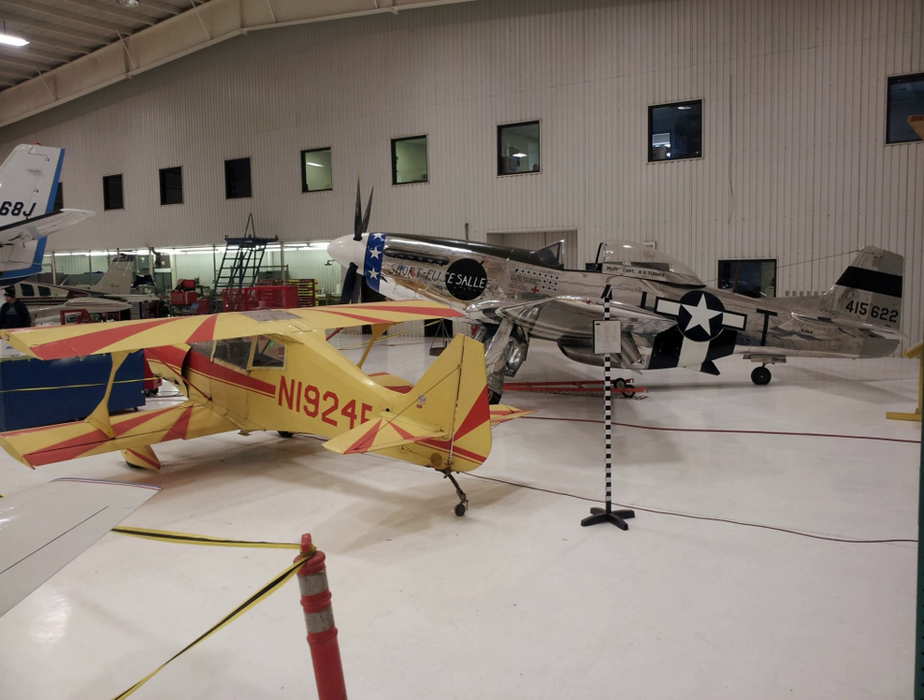The outdoor aircraft park features a De Havilland Canada C-7A Caribou and a Grumman C-11A shuttle training aircraft. Indoor aircraft on display include a Bell H-13S, a Douglas DC-3, and the Speed F-4F Bearcat.